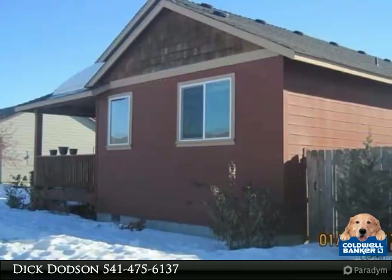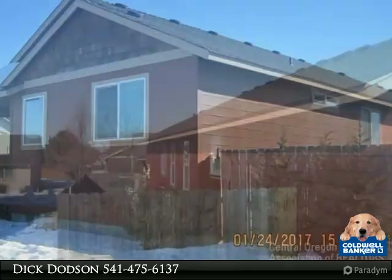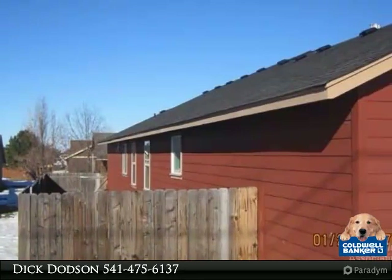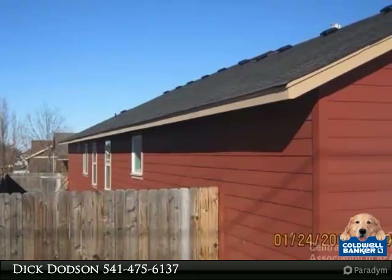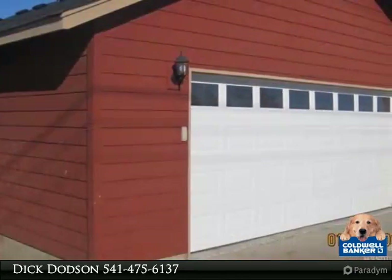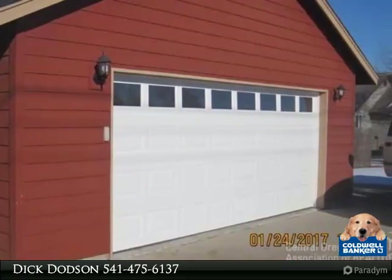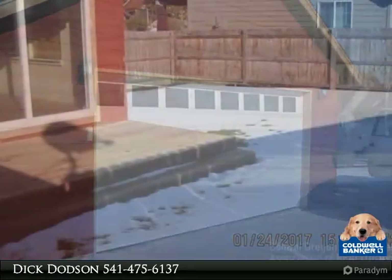Martins Commons is the location of this three-bedroom, two-bath home featuring the great room design plus a multi-purpose bonus room off the kitchen, providing a total living area of 1699 square feet. All-natural gas furnace, hot water, fireplace and range. Double garage with alley access, privacy fenced.